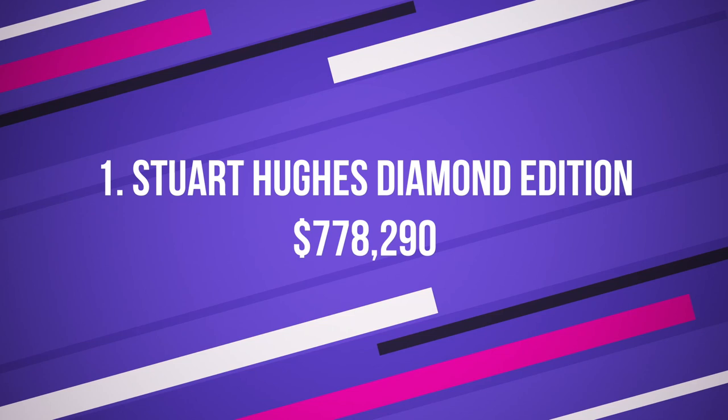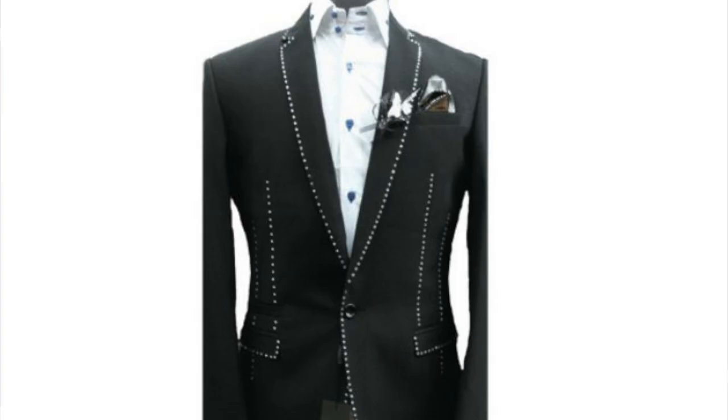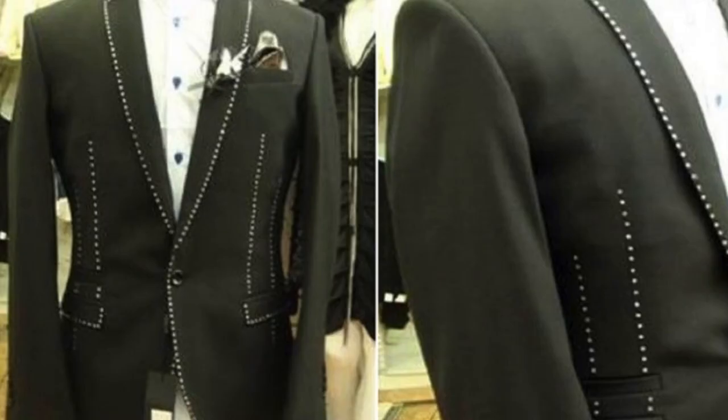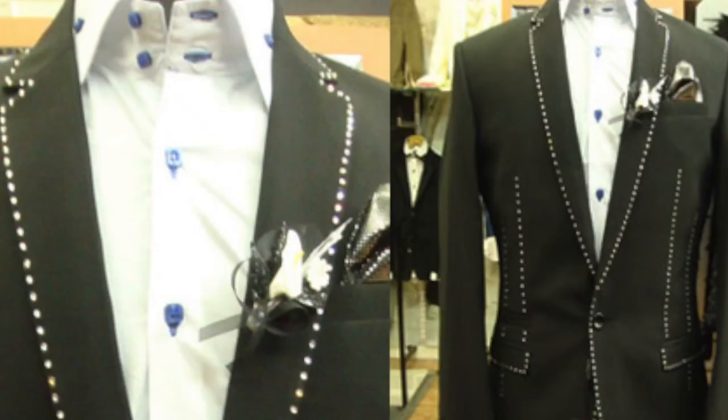Number 1: Stuart Hughes Diamond Edition, $778,290. As with the most expensive things, the ones that top the list are usually studded with jewels. This is no different. The Stuart Hughes Diamond Edition suit costs $778,290 and consists of a blend of cashmere wool, silk, and 480 0.5 carat diamonds scattered on the suit.